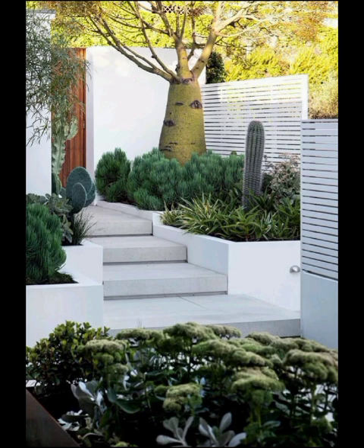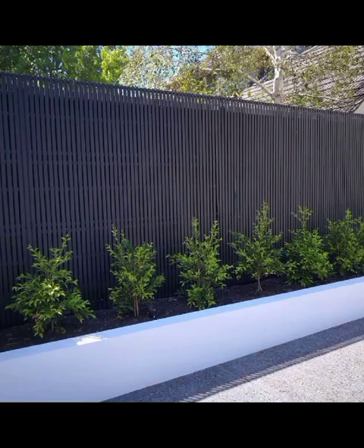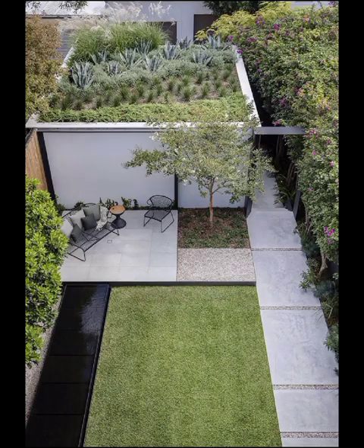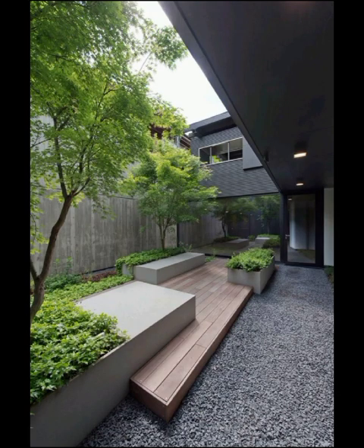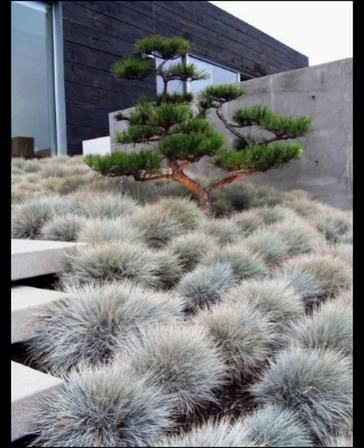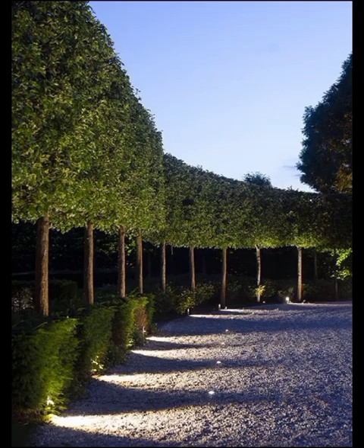For those who crave a touch of greenery, vertical gardens and living walls have become increasingly popular in modern patio designs. These vertical gardens are not only visually striking but also help purify the air and create a more vibrant, natural-inspired environment. They are perfect for those with limited space who still want to enjoy the benefits of gardening. Color palettes play a key role in modern backyard patio decoration — neutral tones like white, grey, black, and soft blue create a serene and calming atmosphere, while pops of color can add vibrancy and personality.